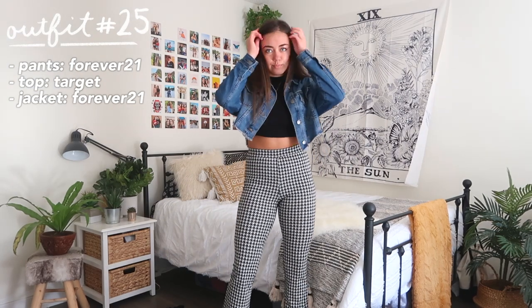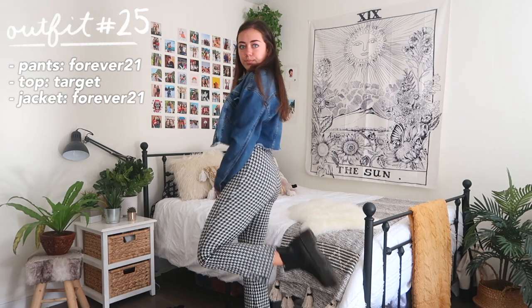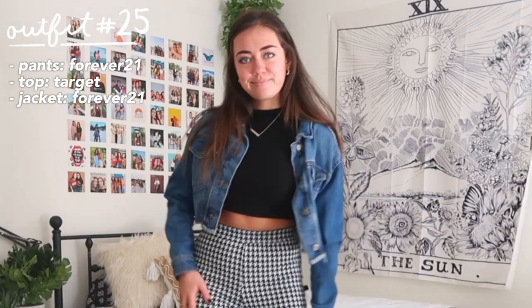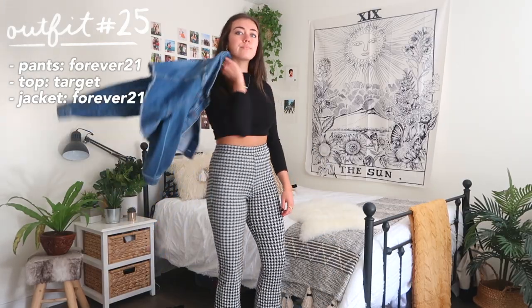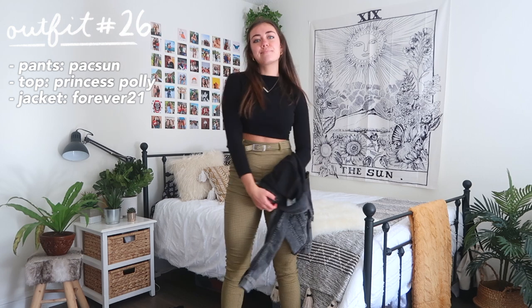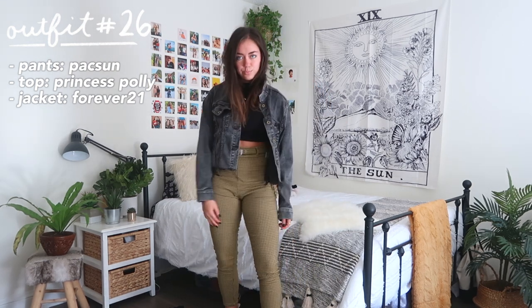Another thing I like for fall is wearing fun or funky pants — not only are they more comfortable than jeans, they also look like you put more effort into your outfit than you actually did. These pants have a gingham pattern, which is a very trendy pattern for fall. Outfit 26 is another variation with fun stretchy pants in a more yellow tone — same idea.